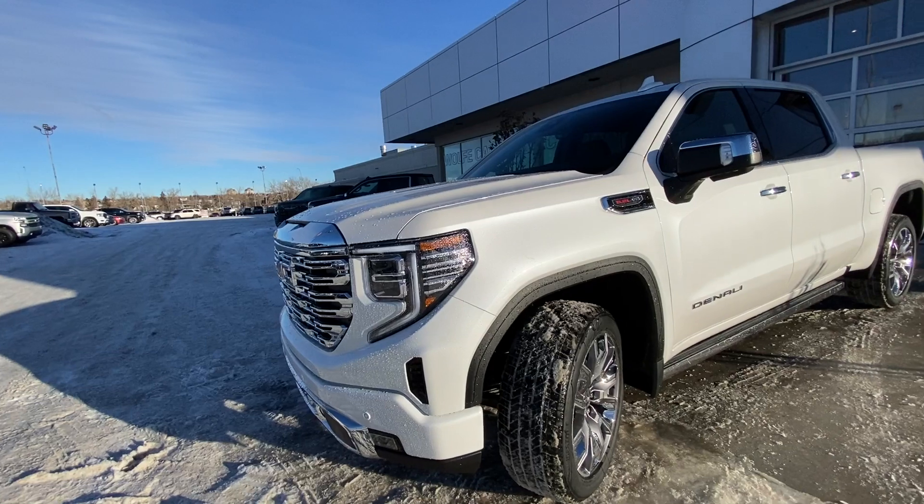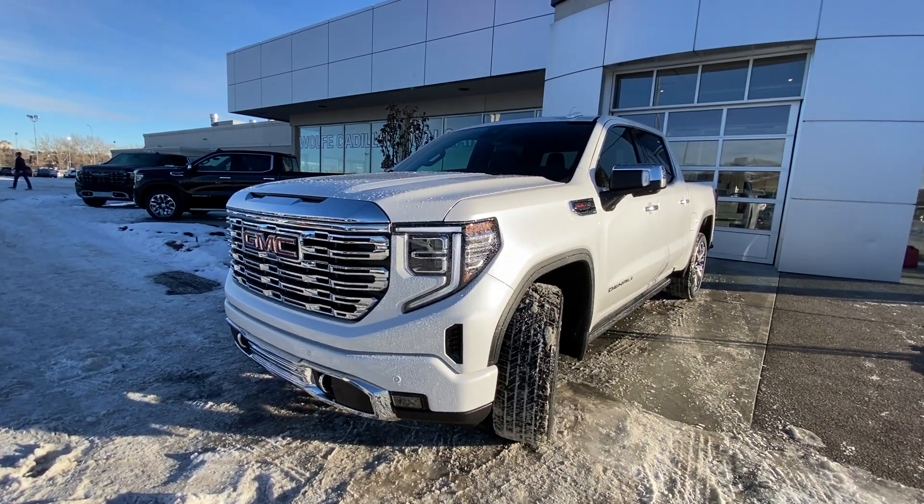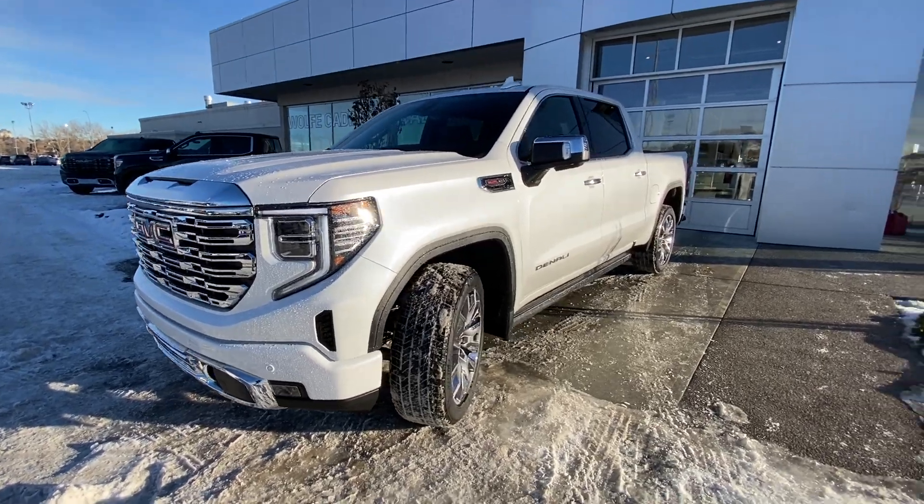Coming down to the front of the vehicle, we have LED daytime running lamps, turn signals and fog lights. The vehicle also has the chrome Denali front grille with parking sensors and a camera system.